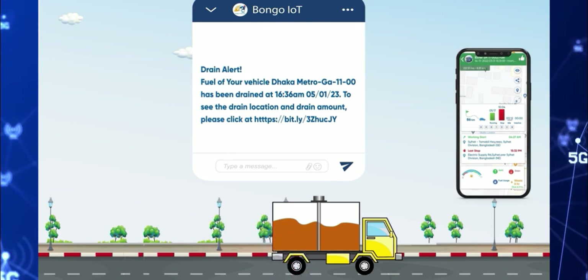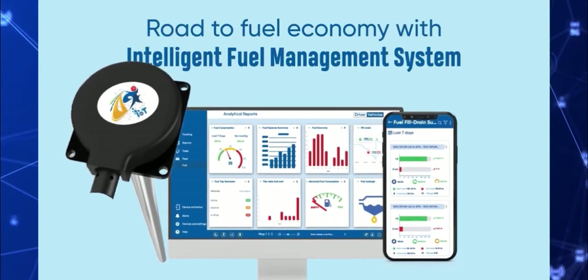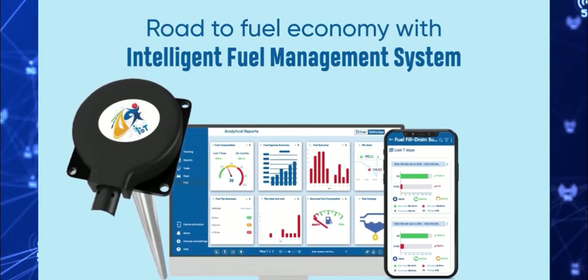It will also help you calculate fuel expense and get comparisons with previous expenses. Achieve fuel economy and low operational costs.